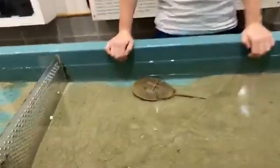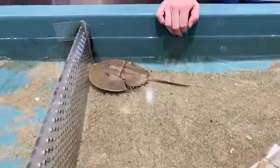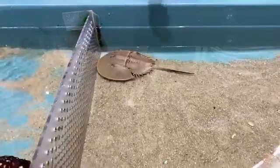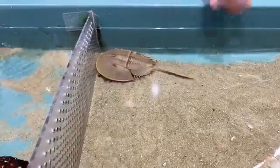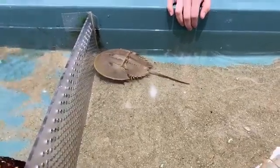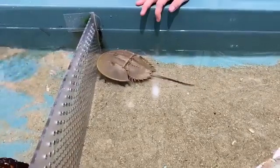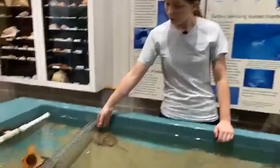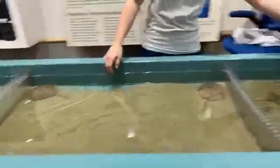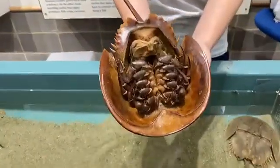Are they only found in the United States? No, there are actually four different species of horseshoe crabs. Only the Atlantic is found on the eastern side of the United States. There are three species found in the Indo-Pacific — they look almost exactly the same but get a little bit smaller, about as big as the molt we have right here, which is the smallest adult size.